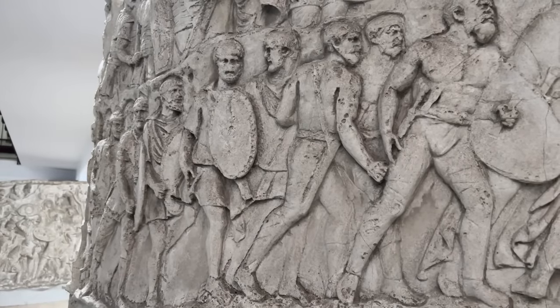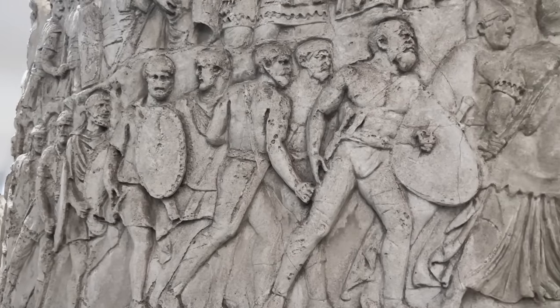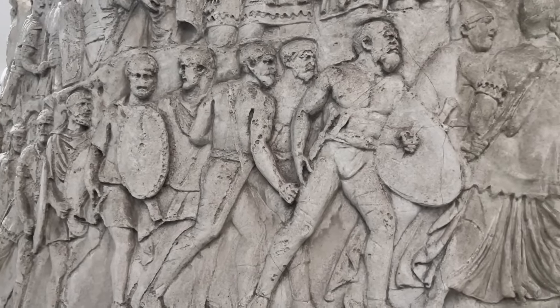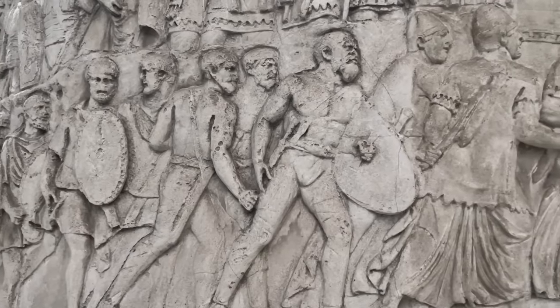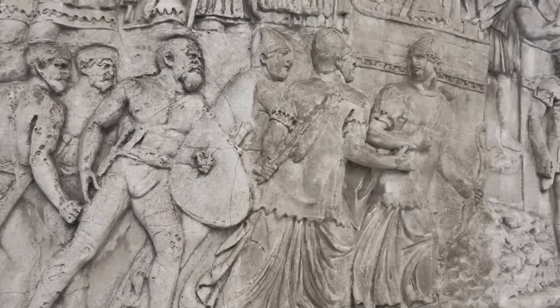Here we have two very different units of Roman auxiliaries. In the center are Germans, probably from the Rhine frontier region, in their leather trousers. Beside them are Syrian archers, in their conical caps and flowing robes.